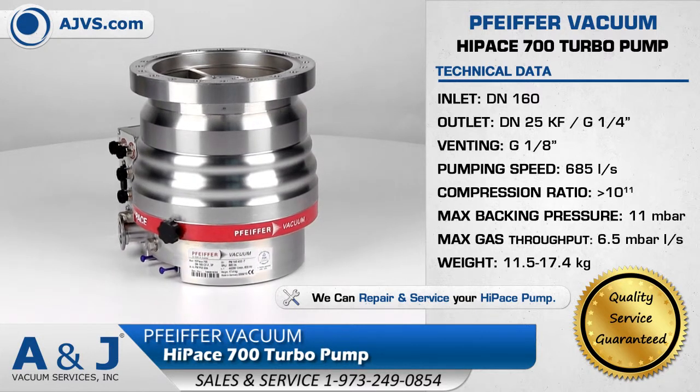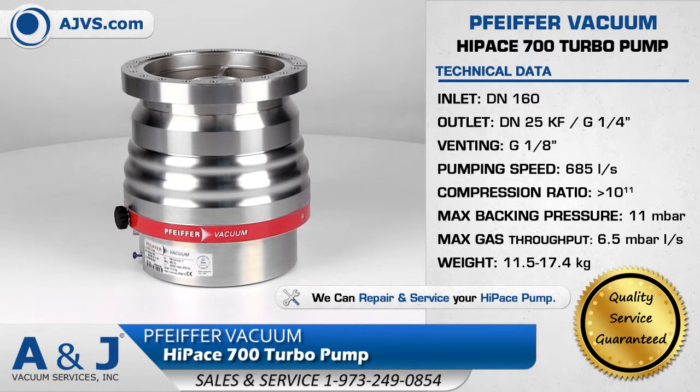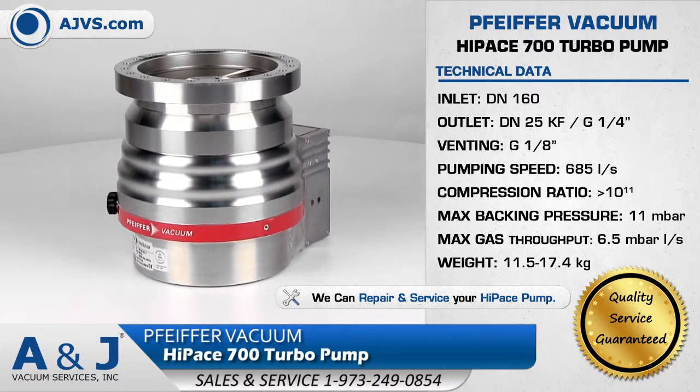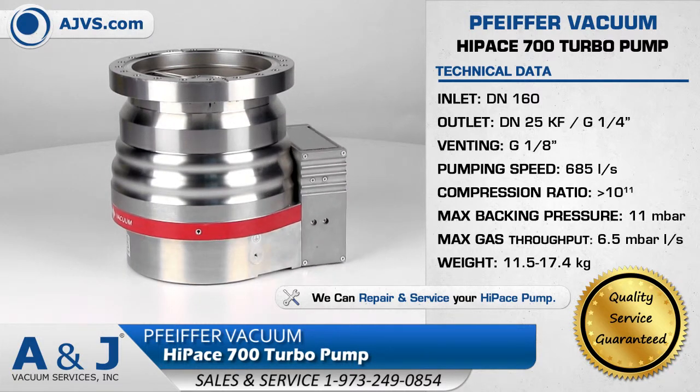The Pfeiffer HiPace 700 proves to be a cost-effective solution that can be easily installed in any orientation. The durable construction and proven bearing scheme offers optimal reliability and efficiency.